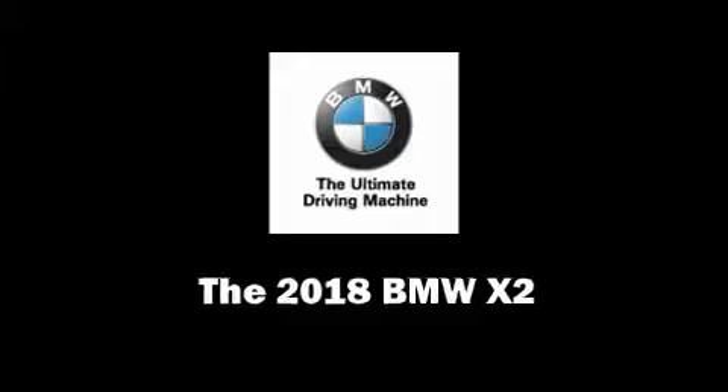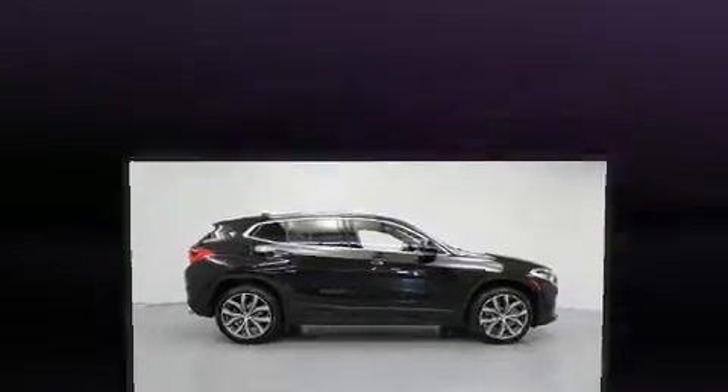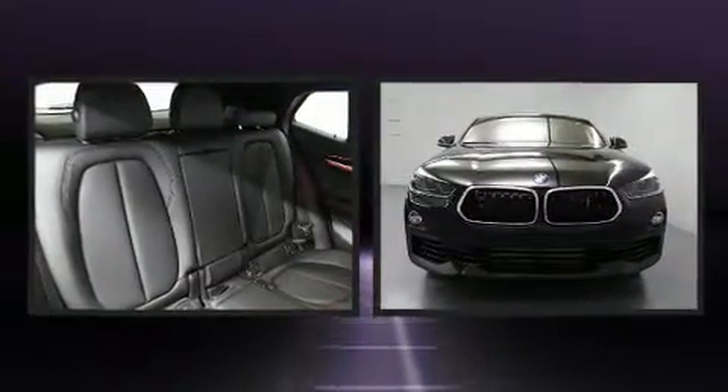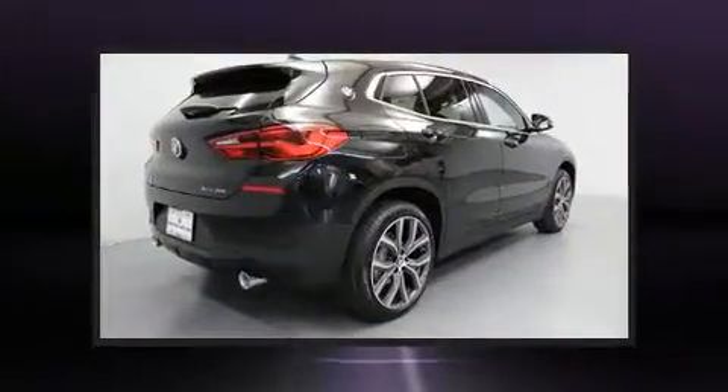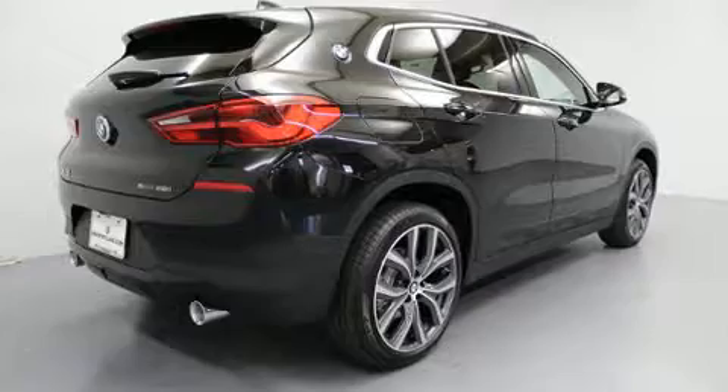You can expect a lot from the 2018 BMW X2. This four-door, five-passenger coupe provides a satisfying ride for all passengers. BMW made sure to keep road handling and sportiness at the top of its priority list.